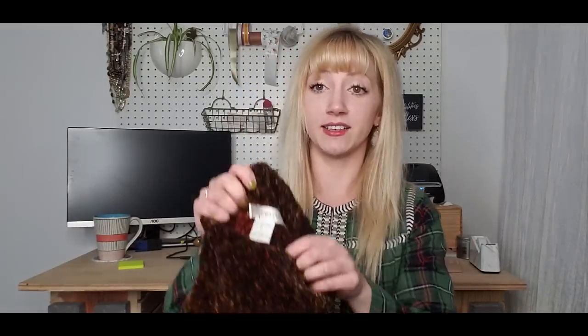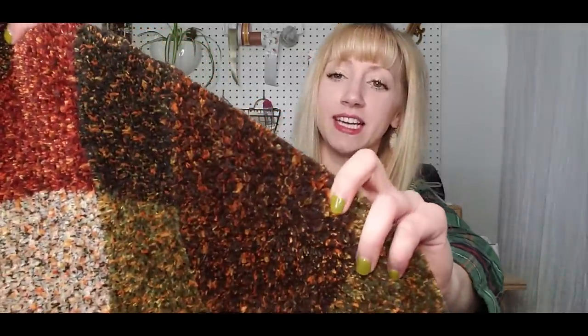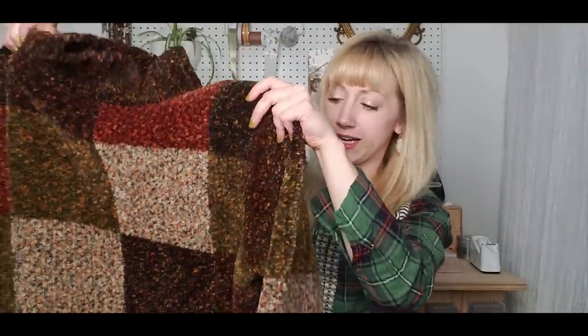This is like the OG Teddy sweater. It's Dress Barn with an older label — definitely an older label. It has shoulder pads, so maybe like late nineties. It's kind of this fuzzy, not chenille but it reminds me of a Teddy sweater, and I like the patchwork kind of design of it. Super cozy.